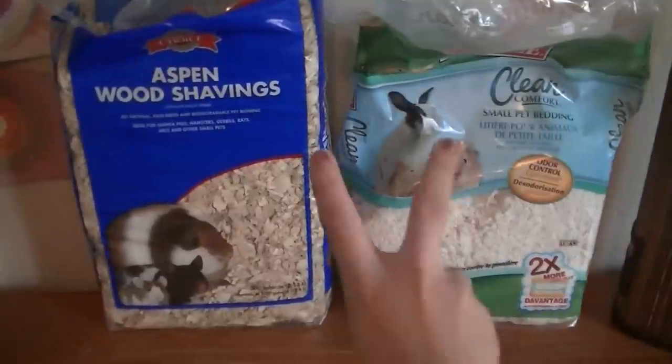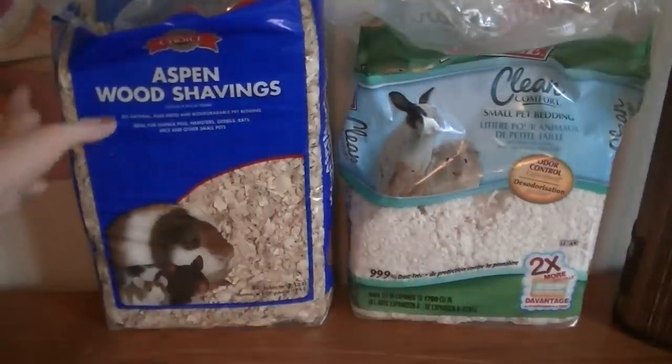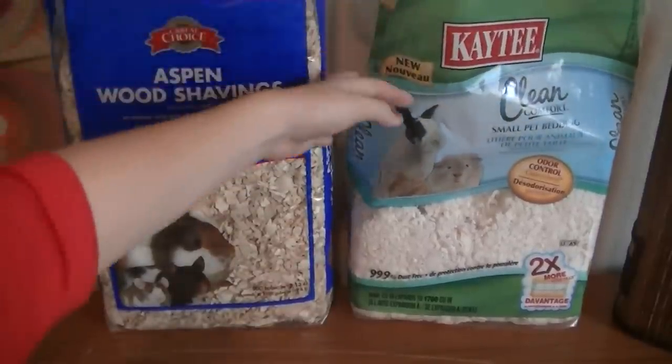So these are the two hamster beddings that I recommend the most, that I think are the best. This is the Great Choice Aspen Wood Shavings, and this is the KT Clean Comfort Small Pet Bedding, otherwise known as KT Clean & Cozy.